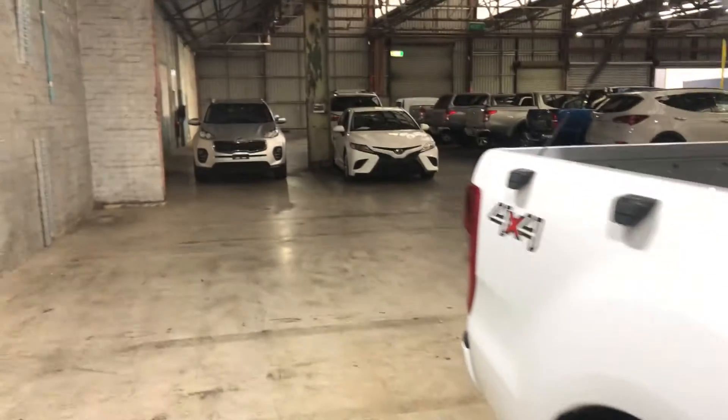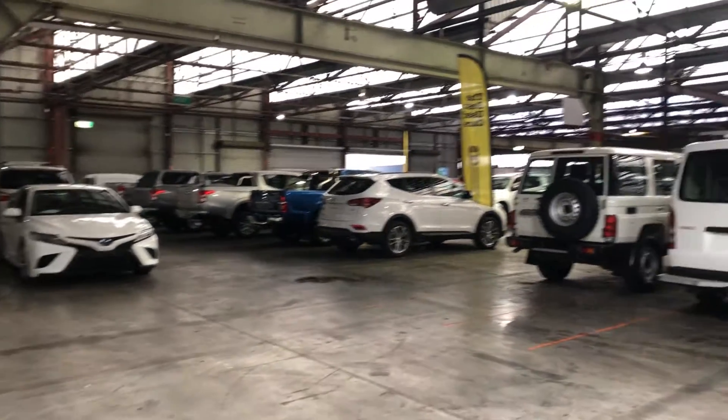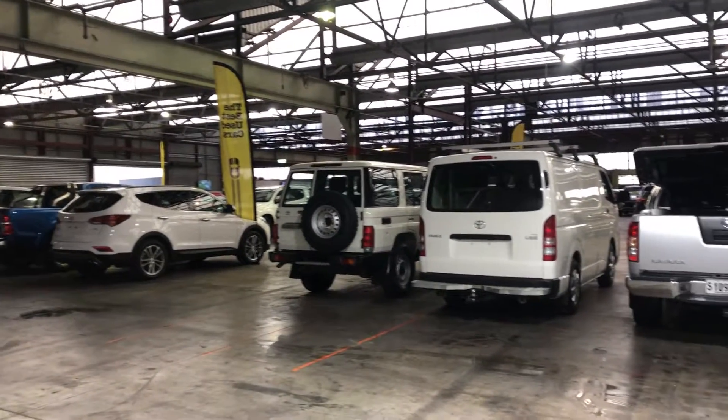If this Ranger isn't for you, we do have over 300 vehicles all under cover with access to over 2,000 vehicles Australia wide. I hope to see you soon. Thanks.